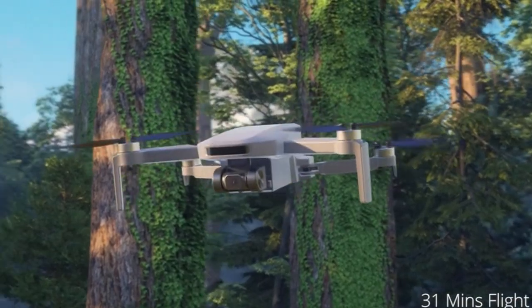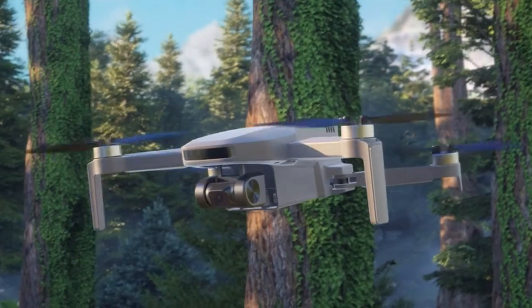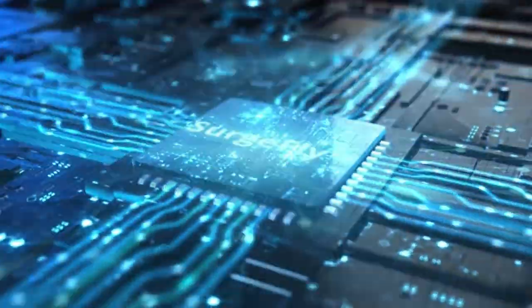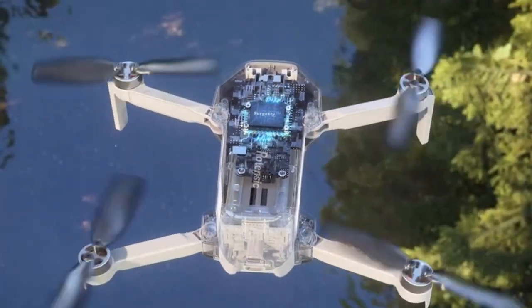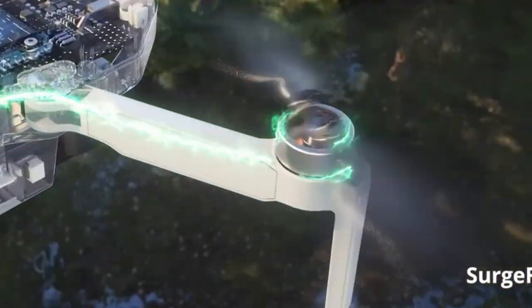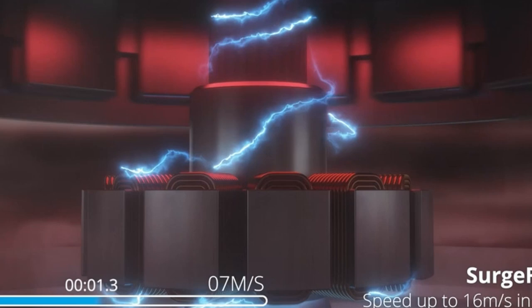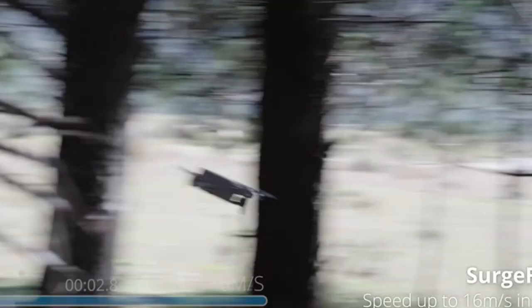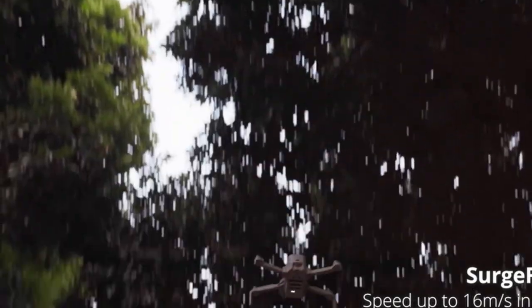Hello everyone, I am back with another video about the best drone for high winds you can buy on Amazon. Subscribing to our channel and pressing the bell icon will give you access to more interesting videos. The following list is based on my personal opinion and research, and is ranked based on quality, features, and pricing. Check out the links in the description below for updated pricing and more information on the products mentioned.